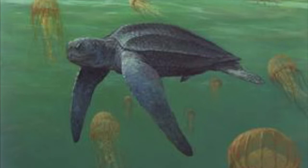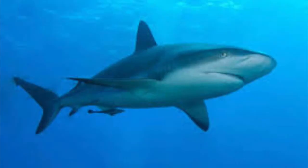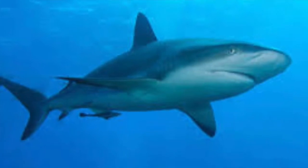Leatherback turtles don't have many predators, seeing as they are so huge. However, their main predators are sharks, whales, and humans.